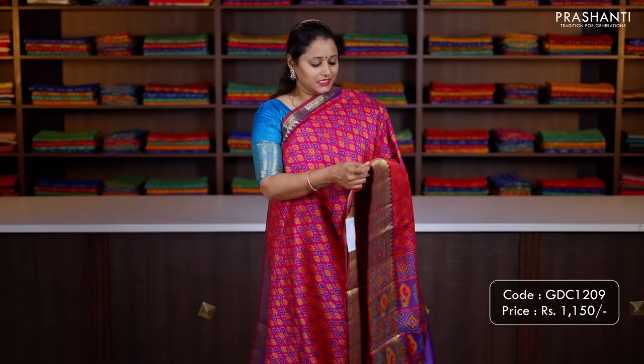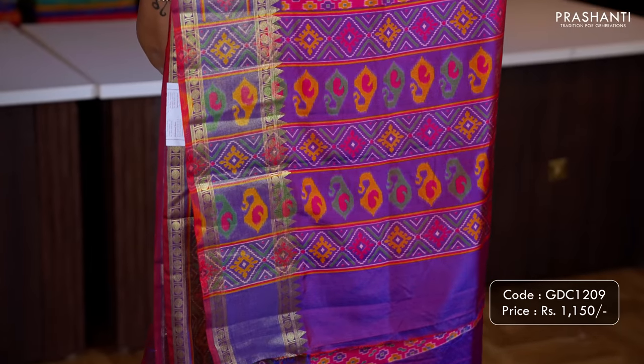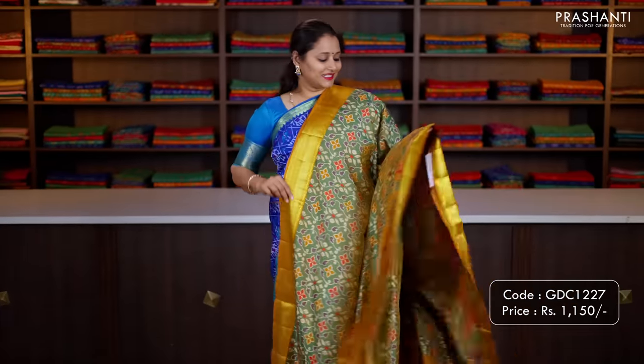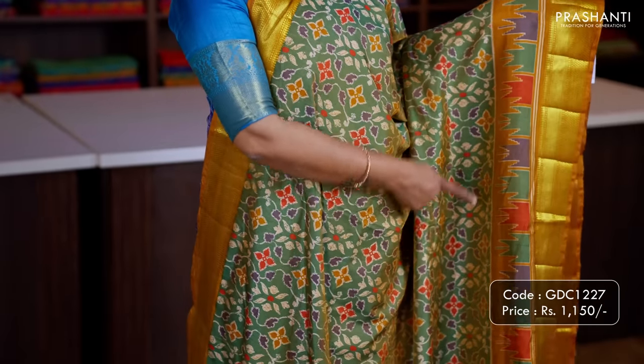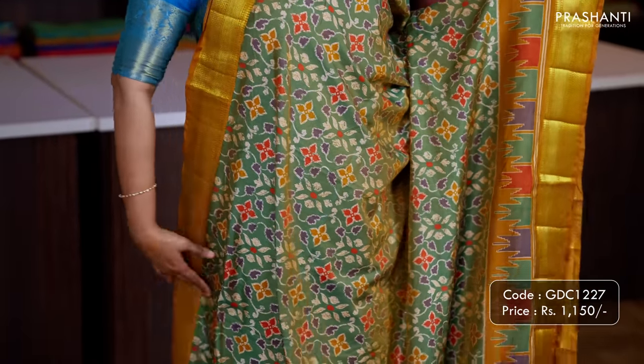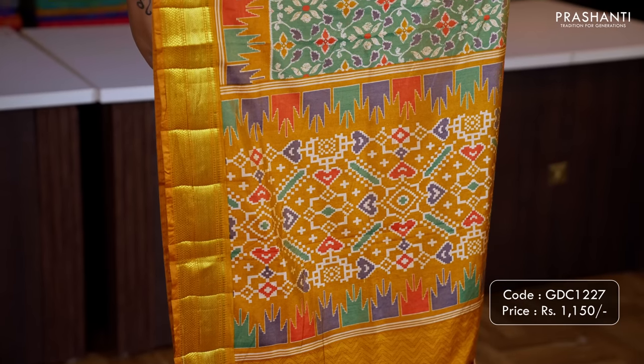Pink with purple — one more pretty colour with very pretty rudraksham and temple zari woven borders, beautiful geometric ikat prints in the body, printed pallu in purple, and a matching purple blouse. Priced at 1150. Next, a lovely shade of green with mustard combination — zari woven borders with temple style ikat prints along with floral prints in the body, a contrast printed pallu in mustard, and a geometric printed blouse in mustard. Priced at 1150.